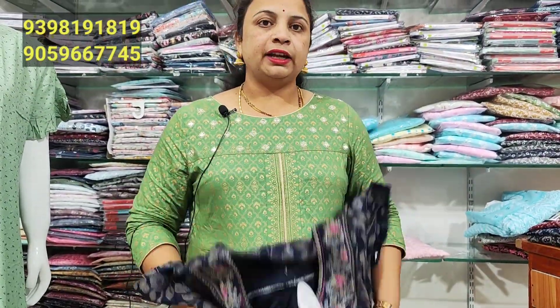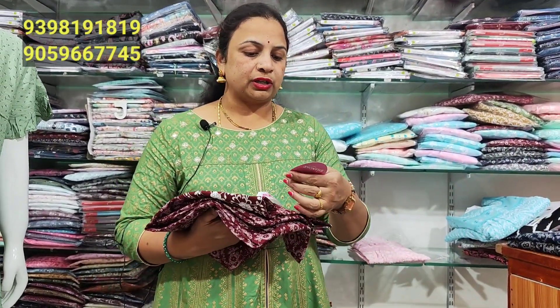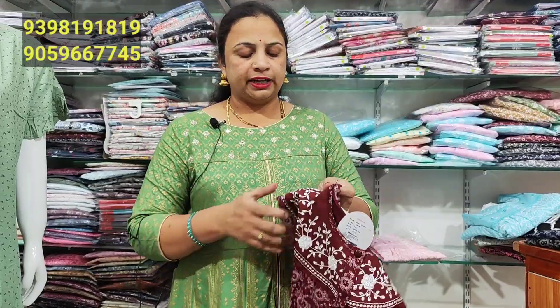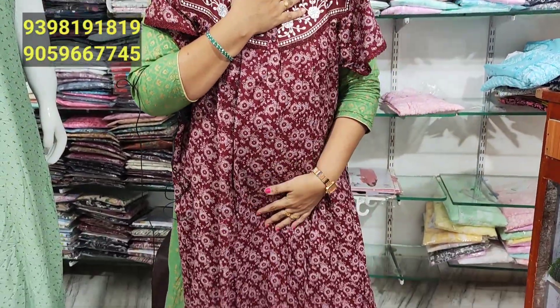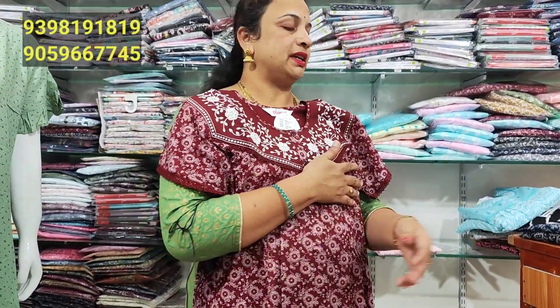This is a feeding nightie for 920 rupees. I also have a marine color combination. It has a lot of highlighting. In 920 rupees, it's a lovely feeding nightie with great color options.